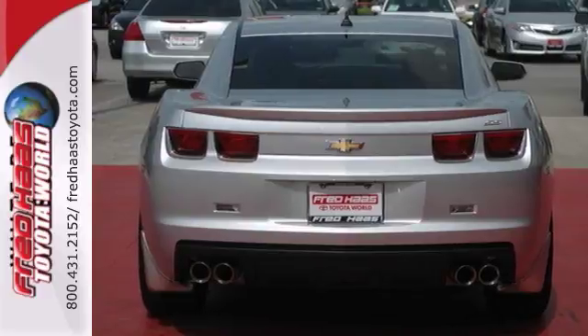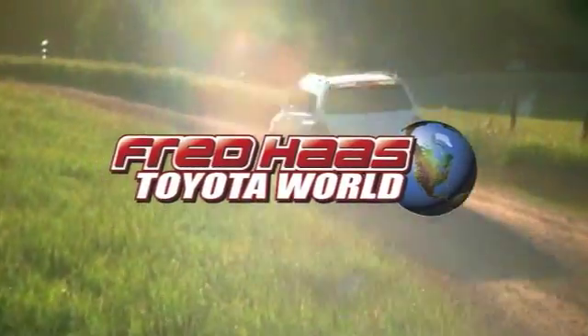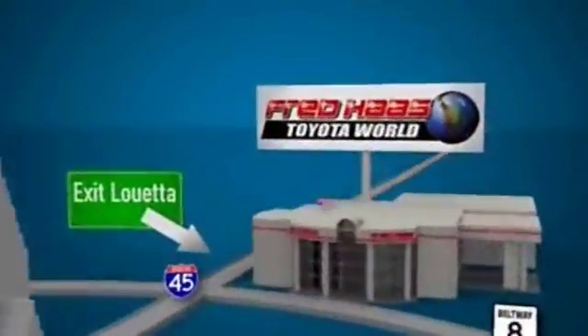If you're in the market for a nice vehicle, then make sure you come and see this one before you buy. Fred Haas Toyota World has been a hallmark of our community for more than 40 years. Be easy to find on I-45 North at Luetta, just 2 miles north of 1960.